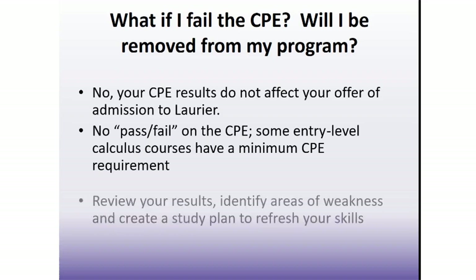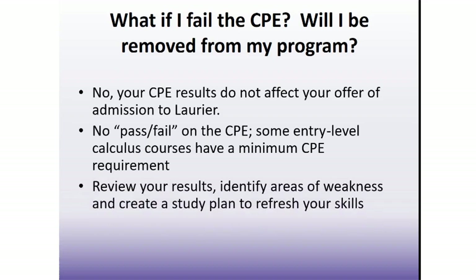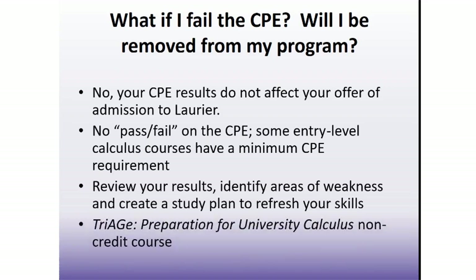But don't forget, the CPE covers content from high school math courses that you have already taken. If you score below 50% on the CPE, you will likely have difficulty completing the work in any of the entry-level calculus courses, and you are strongly encouraged to strengthen your skills before starting calculus. Use your high school notes, look for textbooks used for a high school functions course or titled College Algebra, or consider enrolling in Laurier's non-credit course, Triage Preparation for University Calculus.